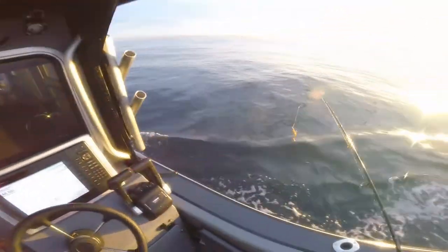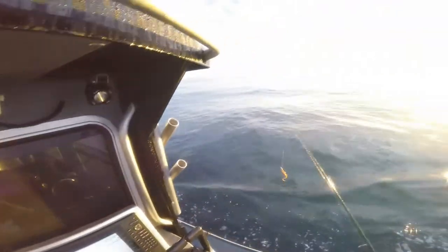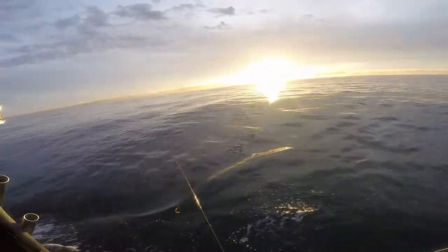Right now I'm on the hunt for the fish, see where they might be at. I did see one school, kind of went over it, now I can't find it.